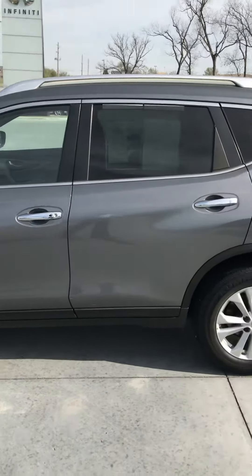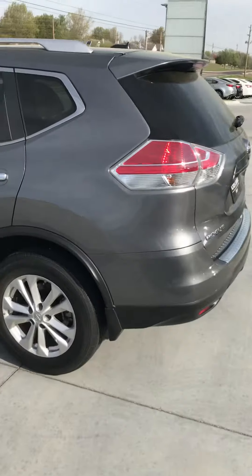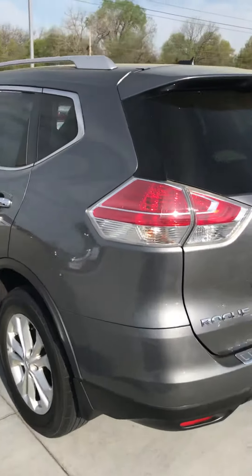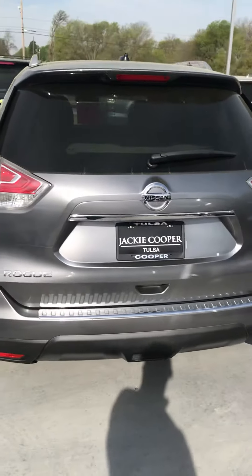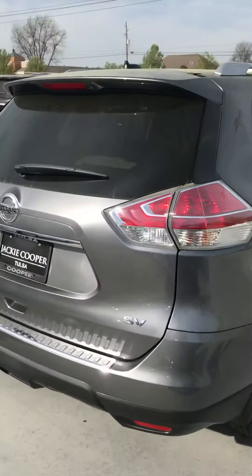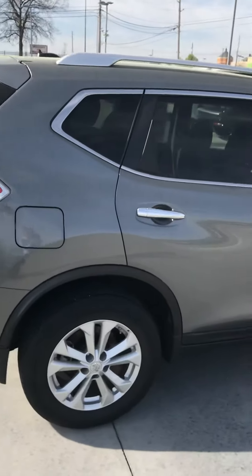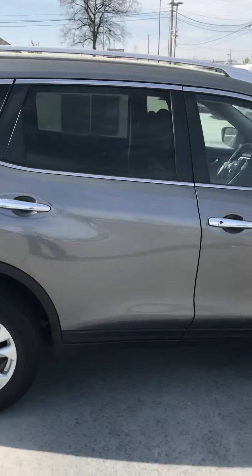A little charcoal gray. The Rogue is one of the hottest little vehicles going right now — I think it was the fourth best-selling vehicle behind the three big pickups last year. We've always done real good with them. Great little vehicle. Great first car for a graduation present.